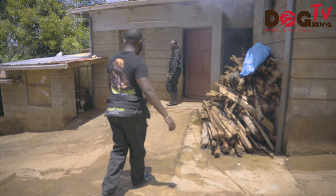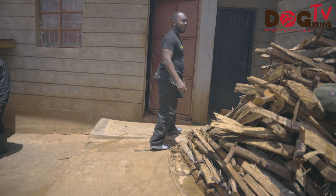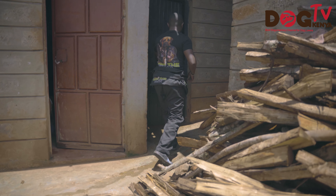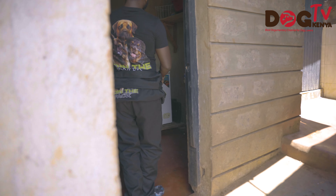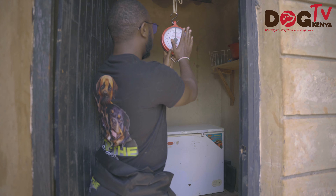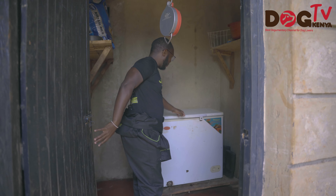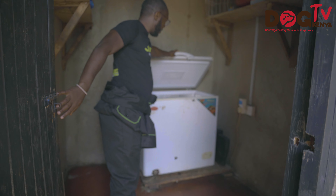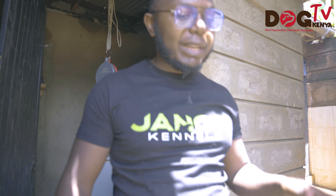Let me show you where we store the meat. This is our food storage. When the meat comes, the first thing we do is check the cages that we have. We have our freezer here — this is where we store the meat — just to make sure that our dogs always have supply.